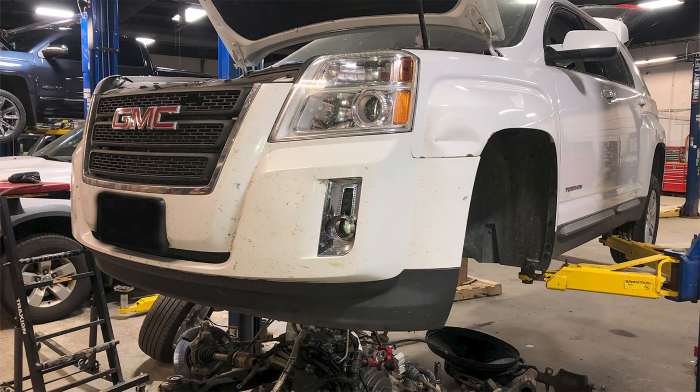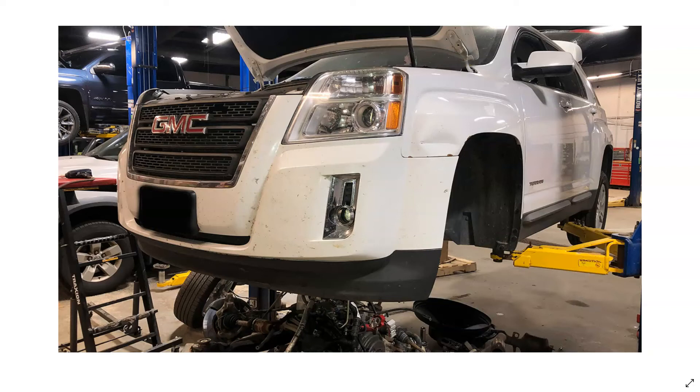Hey guys, Video Service Information here. Today we're working on a 2014 GMC Terrain. The vehicle's got around 87,000 miles on it.